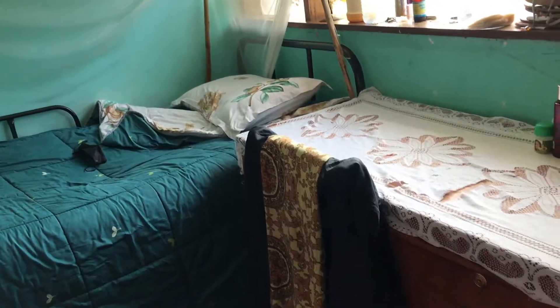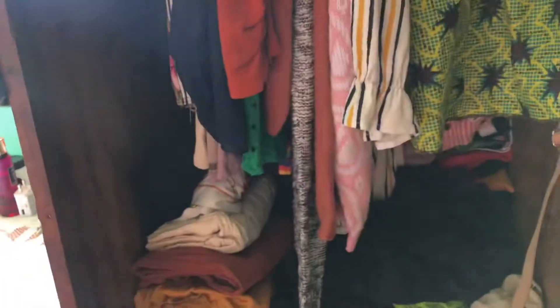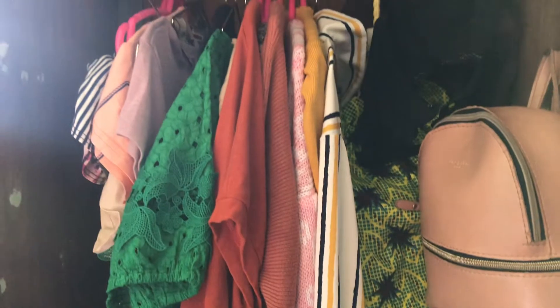Hey guys, welcome back to my channel. So a little backstory — I want to give you guys a room tour, but before we get into it I'd like to tell you that I share my room with six other people, separated by curtains. Yes, a sleeping hole — and this is the format we have. So if you'd like to see that, please continue watching the video.